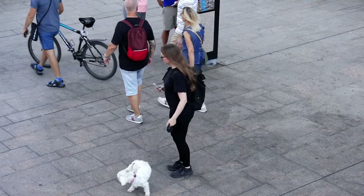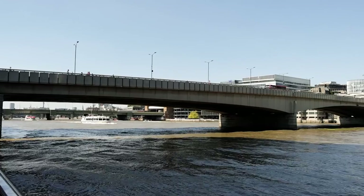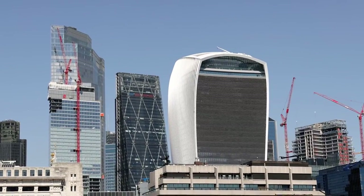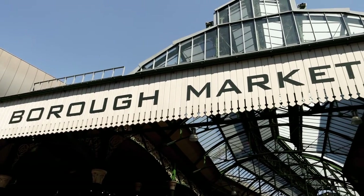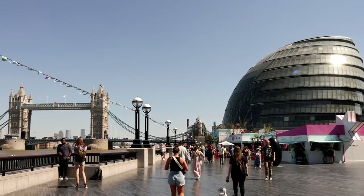Around Borough Market you can explore a number of popular London sites like the Shard, London Bridge, the City of London and St Paul's Cathedral. This makes Borough Market an ideal spot to have a bite to eat as you explore London.